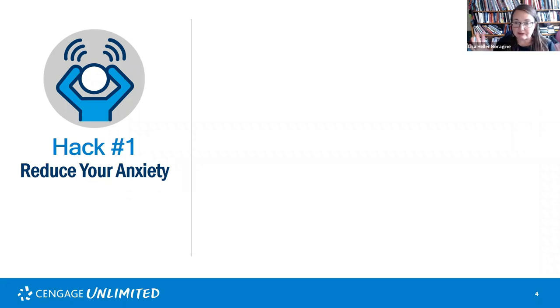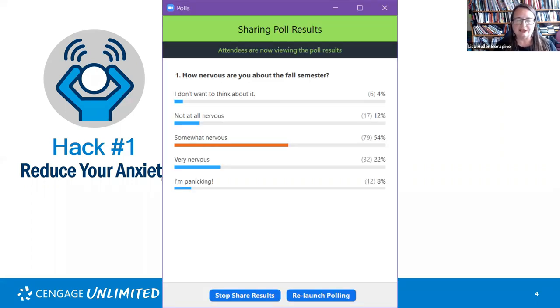It makes sense that people are feeling nervous about this semester because you don't have a lot of control about what's happening and there is a lot of uncertainty. The poll results show that more than half of you are somewhat nervous about this semester, which makes a lot of sense. Some of you are panicking — don't panic! There are things you can do. Avoidance is often very tempting, but don't avoid — let's find some coping strategies.